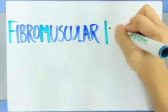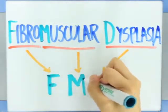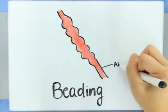Fibromuscular Dysplasia, also known as FMD, is a disease that causes one or more arteries in the body to have abnormal cell development in the artery wall. As a result, areas of beading, narrowing, aneurysms, or dissections may occur.